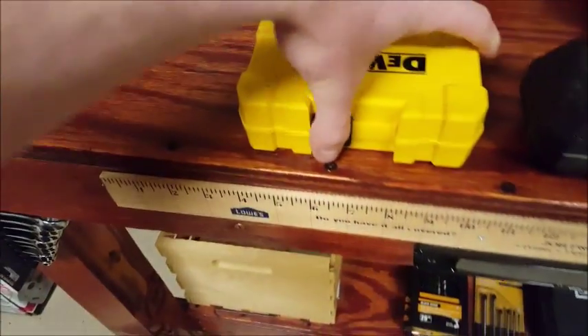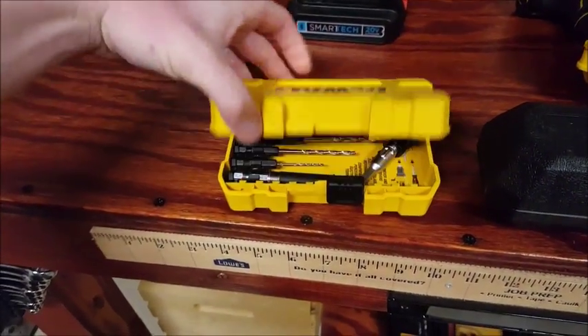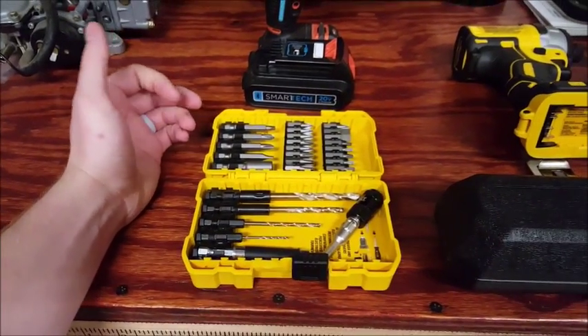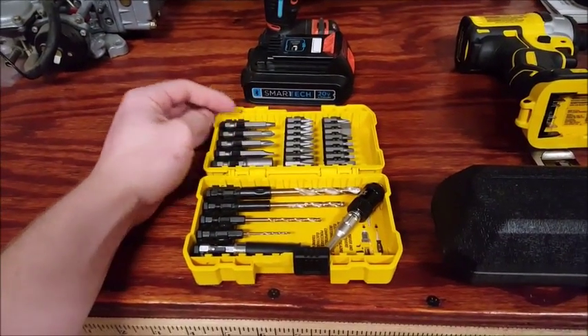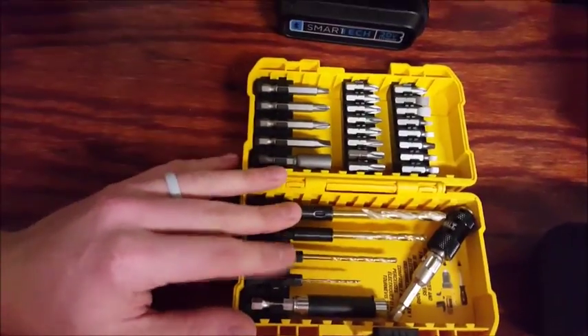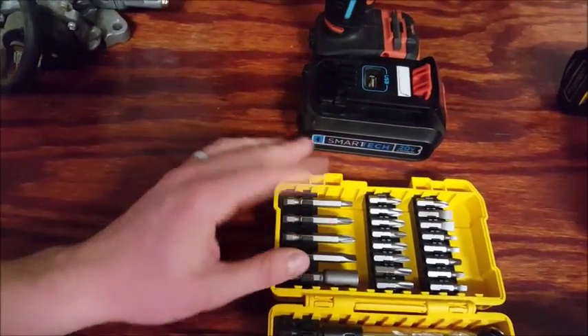And then I got this little DeWalt bit set — I'm going to be ordering a lot more. I really like DeWalt. Some people say their quality has gone down since they started making hand tools and everything, but I still really like DeWalt. It's got a few drill bits in here and all the screwdriver bits that you need.